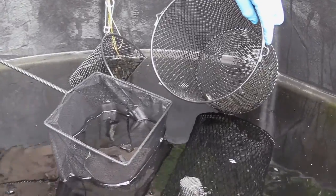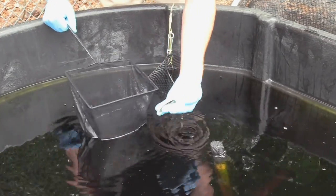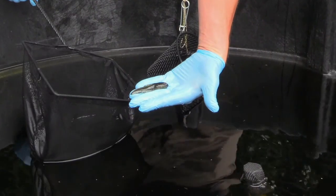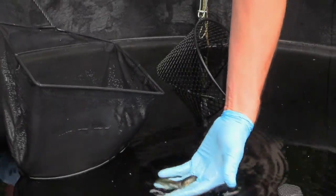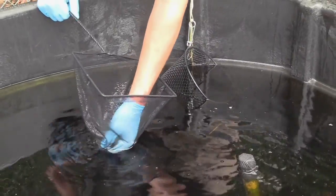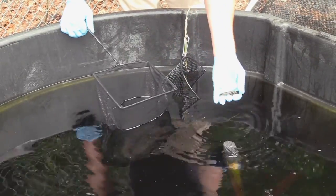There are two in this trap. This one right here has not started to develop its legs at all yet, so it's just a typical tadpole. You can see the tail and just that typical tadpole shape. The other one has its front legs and back legs, but still has a full tail.